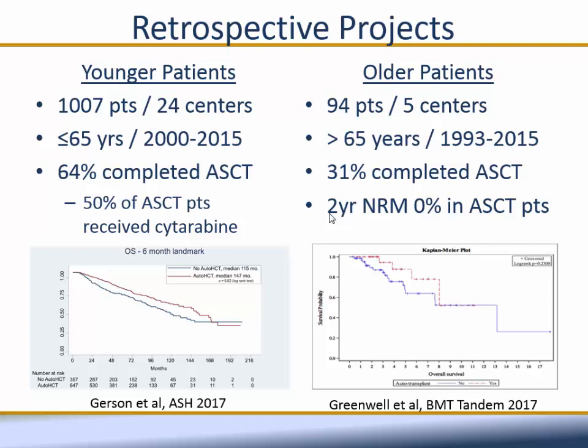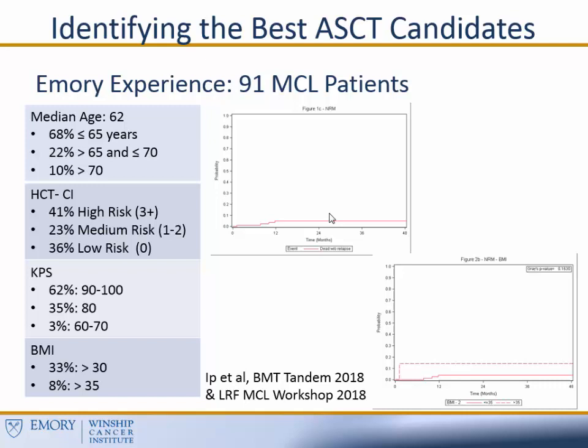When Brian looked at older patients, although not a significant improvement, those who did go on to receive transplant appeared to have a somewhat better overall survival. This was a much smaller series, and only 31% of patients over age 65 completed transplant. Importantly, in this series none of our patients had a non-relapse mortality within the first two years, suggesting patients should not be excluded from transplant just because they're older. The way I would interpret both of these is that at least with currently available real-world regimens, transplant still is a viable option for patients with mantle cell lymphoma who need aggressive therapy.